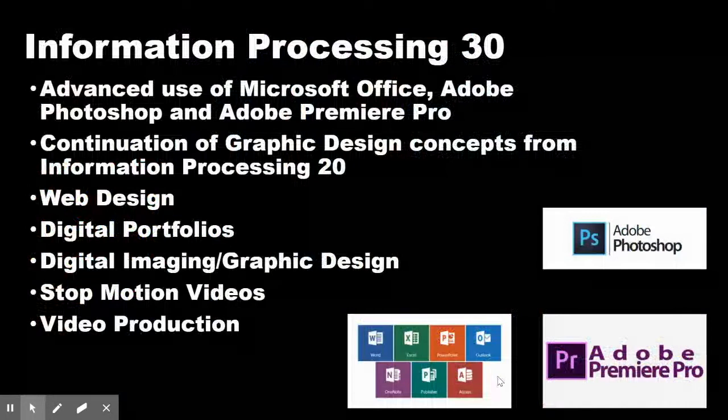In Information Processing 30, we look at advanced use of Microsoft Office, Adobe Photoshop, and Adobe Premiere Pro. We build on graphic design concepts from Information Processing 20, and we cover web design, digital portfolios, digital imaging, graphic design, stop motion videos, and video production.